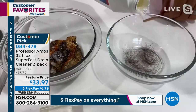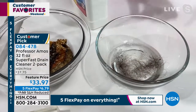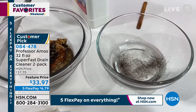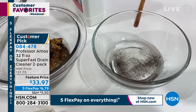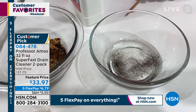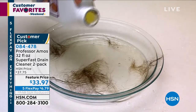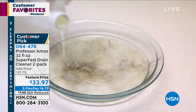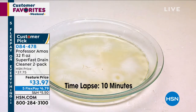The number one culprit when it comes to clogs at home is hair — hair is the number one culprit, and every clog consists of hair. I've got a time-lapse video to show you the dynamic way it works. Just give it 10 minutes — it takes 10 minutes for that hair to turn into foam. Pet hair, human hair, fuzz, lint, even fur. It takes 10 minutes for the hair to turn into foam and it saponifies it just like that.